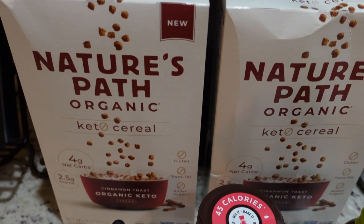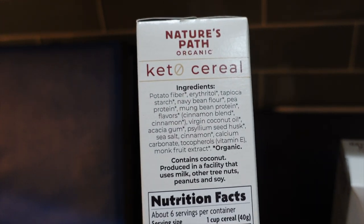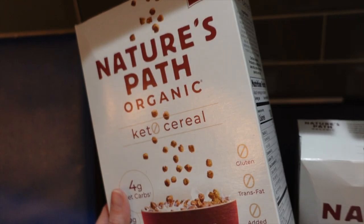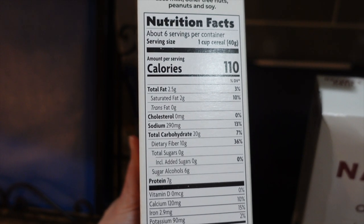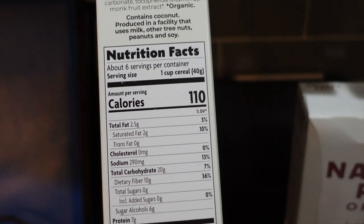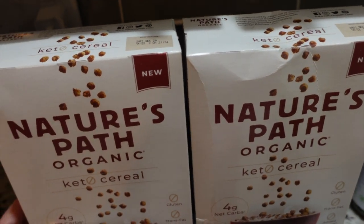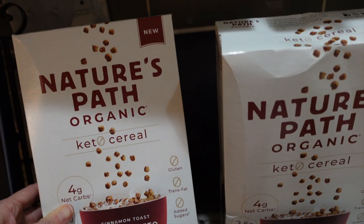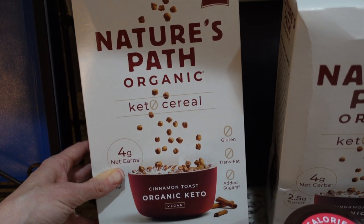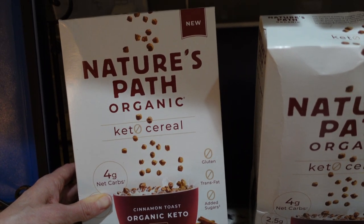I found some keto cereal from Whole Foods that I'm hoping I'll like. In one cup there are four net carbs, seven grams of protein, two and a half grams of fat, and 110 calories. I picked up two of them. They also have a chocolate flavor but I went with the cinnamon toast — I'm more of a cinnamon, coconut, banana, or honey cereal person.